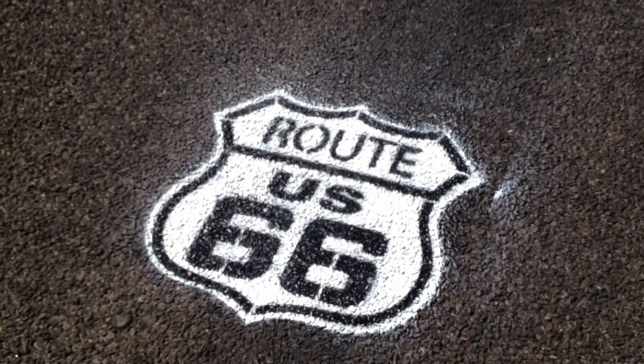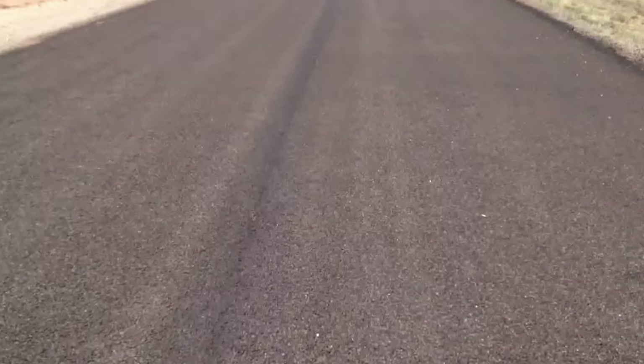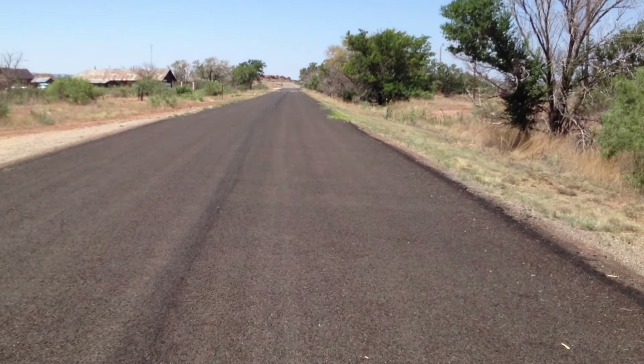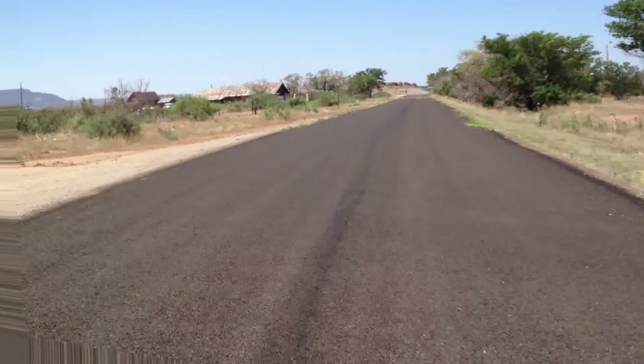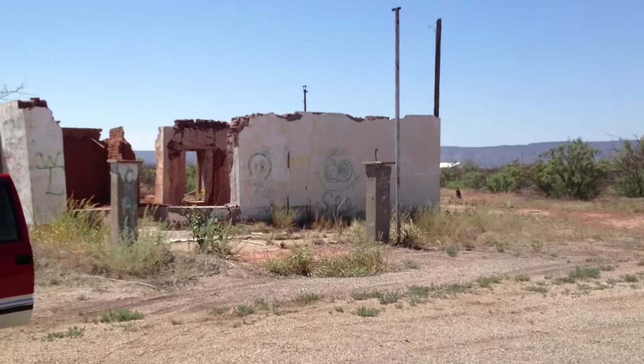There you see it — that's a shield there in the middle of Route 66 in Montoya. I'm facing west as we look right now. There's the adventure truck and an old gas station here.